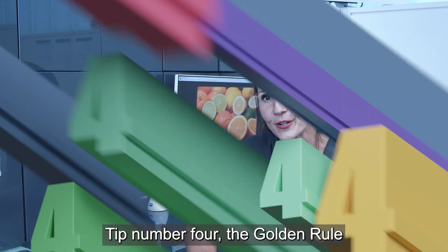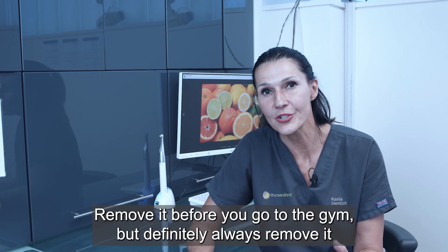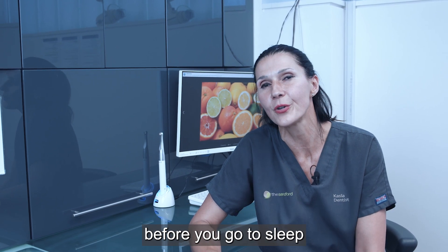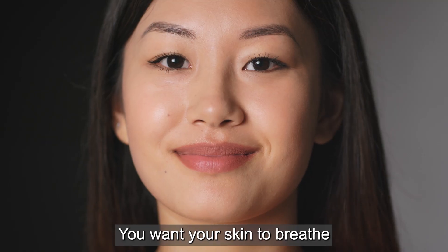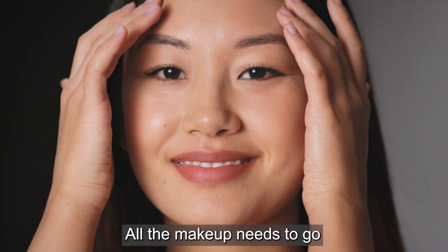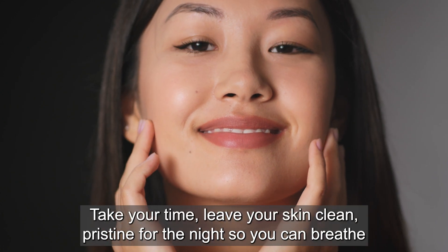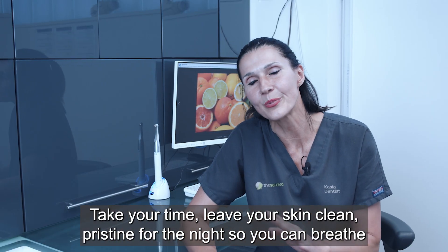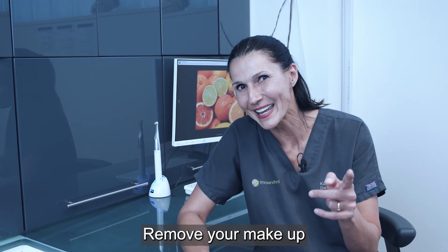Tip number four — the golden rule: remove your makeup. Remove it before you go to the gym, but definitely always remove it before you go to sleep. You don't want your skin clogged up for the night. You want your skin to breathe, meaning all the makeup needs to go. Take your time, leave your skin clean and pristine for the night, so it can breathe and recover. Remove your makeup.